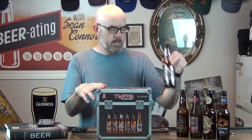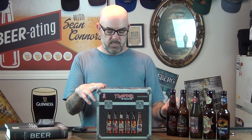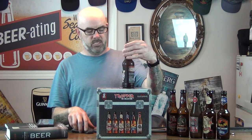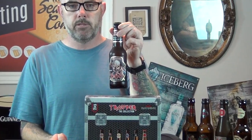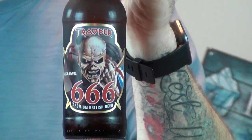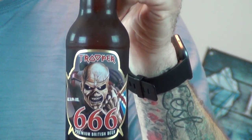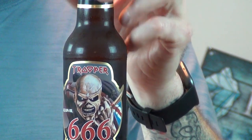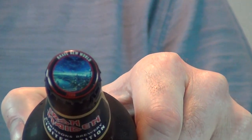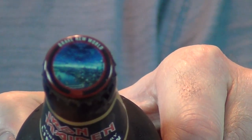I bought a couple of them as individual beers a while back. So with that being said, there's only one left and that would be 666 — which I thought was appropriate considering it's only a couple of days before Halloween, October 28th. Pretty cool bottle cap as well. I think the artwork is inspired by Iron Maiden album covers.